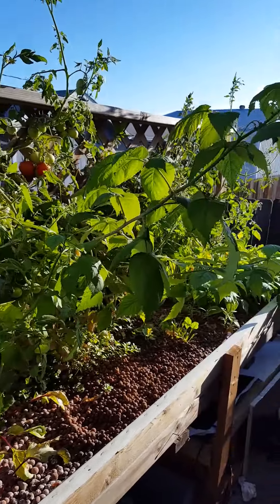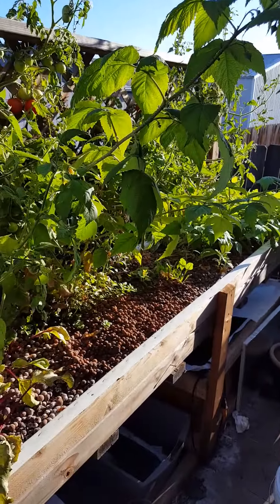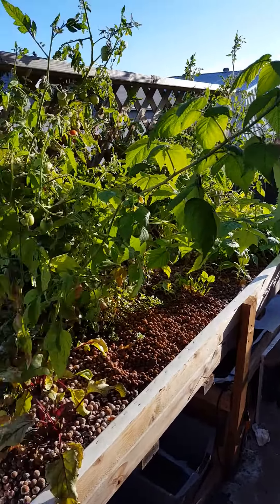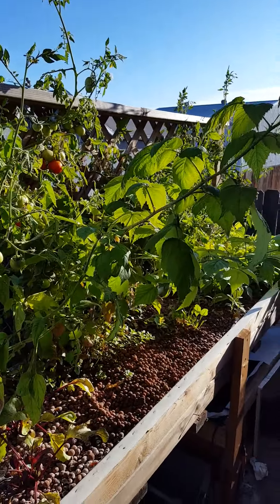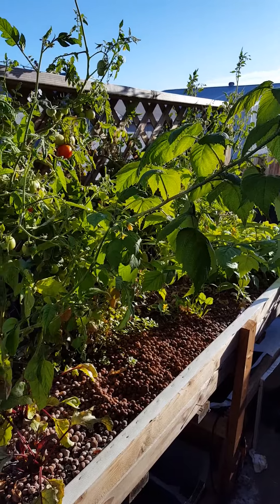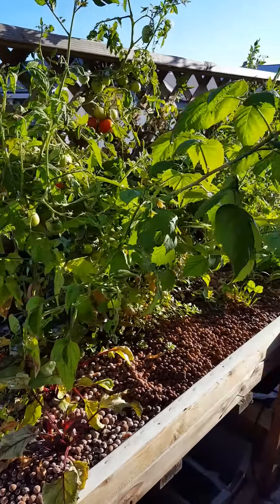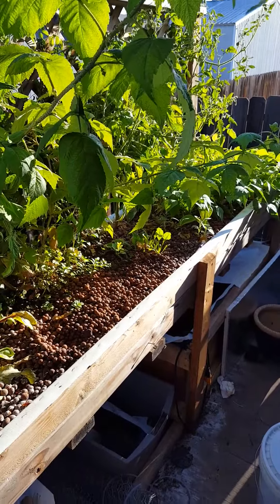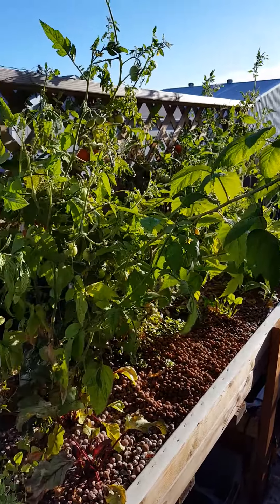Welcome back to my little front porch garden. Stuff has gotten a lot bigger — I haven't done an update in a while up here. Since I can't really do any in the back right now and indoors is kind of in between, I thought I'd let you guys check this out.